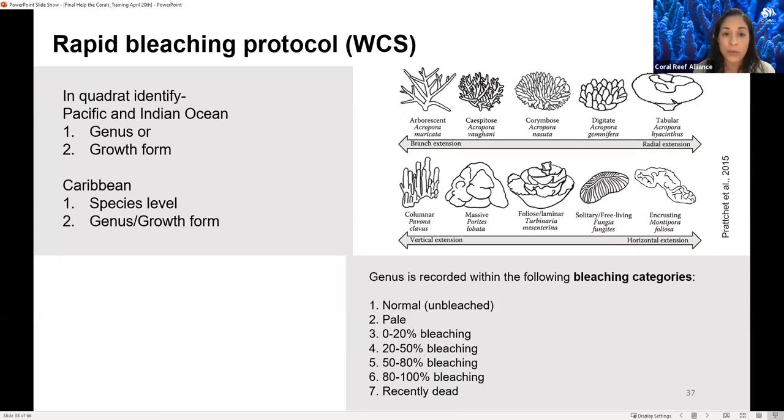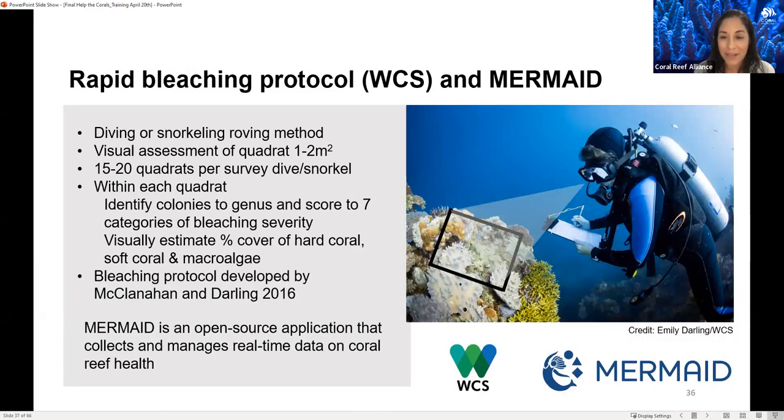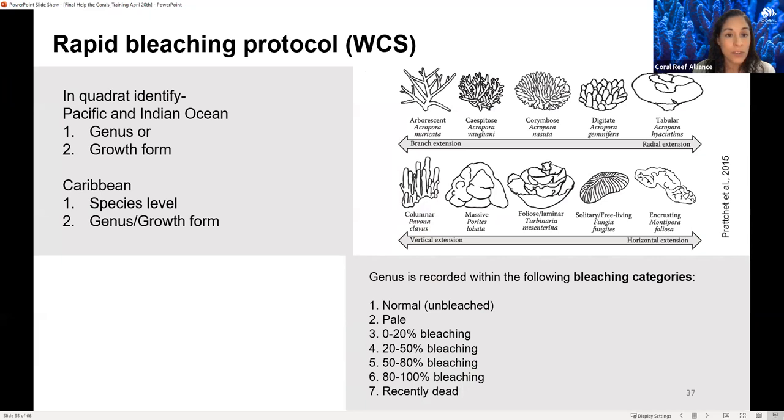Mermaid is an open-source application that collects and manages real-time data for coral reef health. If you're in the Pacific and Indian Ocean, you identify corals to genus level or growth forms in your quadrat. If you're in the Caribbean, you can identify to species level and also genus or growth forms. If you select genus, you record seven bleaching categories. If you select growth form, the categories become simpler: normal, pale, bleached, and recently dead.